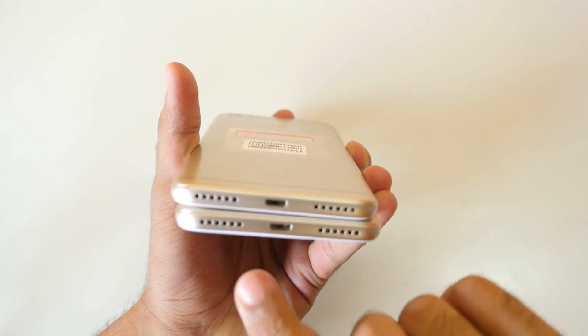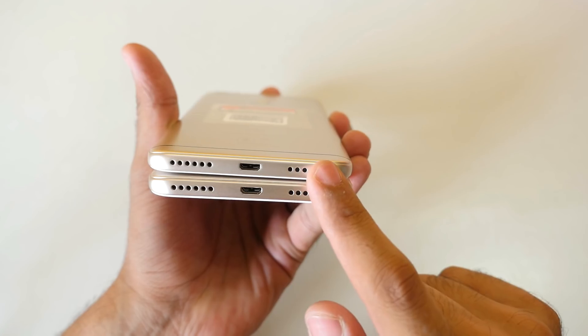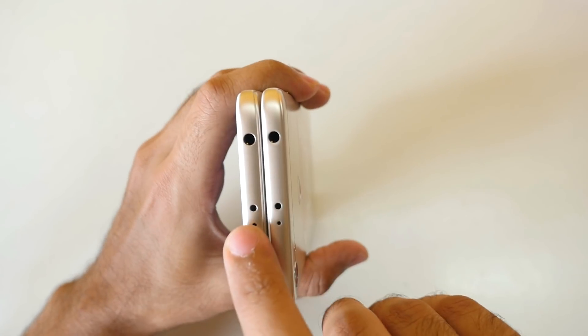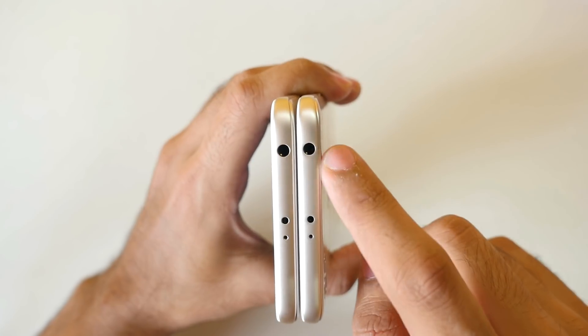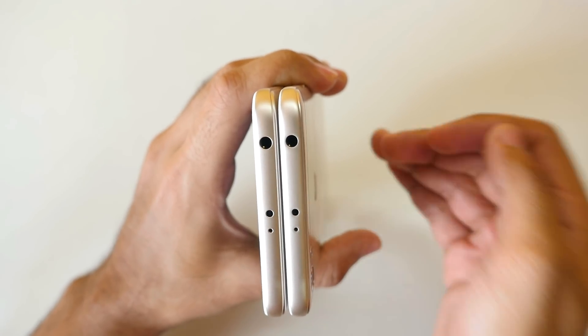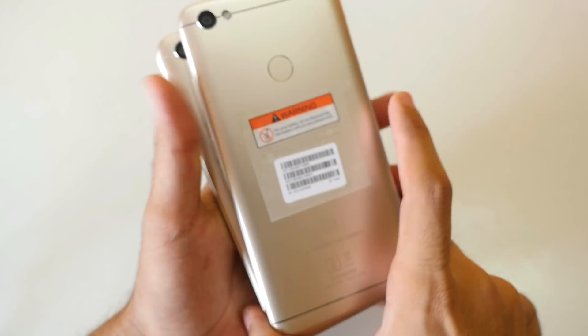At the bottom there's a micro USB port and a speaker grill — these devices do not have stereo speakers. At the top, both devices have an infrared sensor, which is great, and a headphone jack. Thanks to Xiaomi for keeping it — and please add it back on the Mi Mix 3 whenever you launch it. There's also a secondary noise-cancellation microphone at the top.